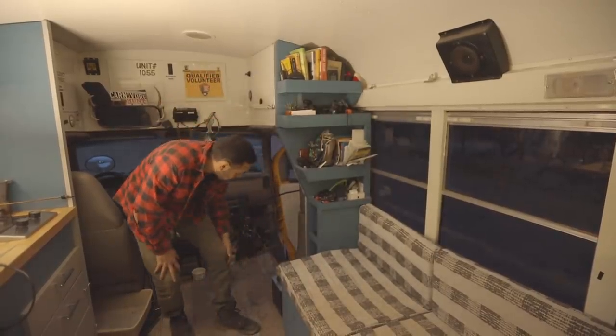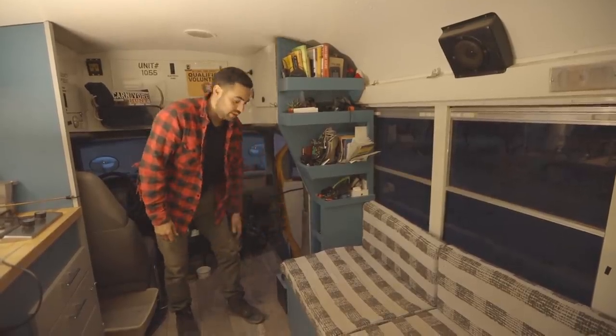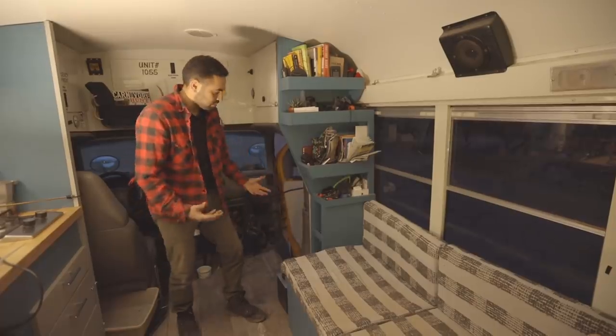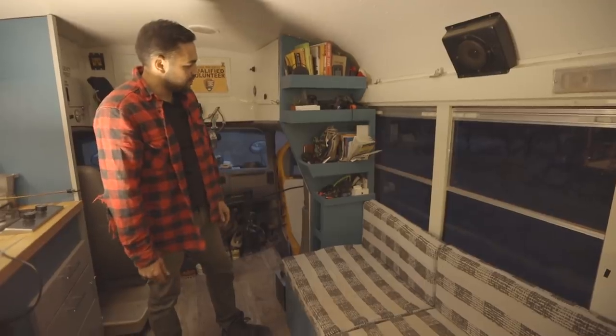I keep a lot of my camera gear in these little cubbies — this way it's just completely out of my way and I can just toss everything in here. There's a power outlet right down here as well where I can just keep things charged. My drone batteries are always living in there, always being filled up with juice. This storage is super awesome and it works very well for me.